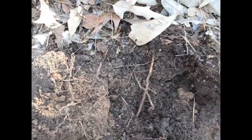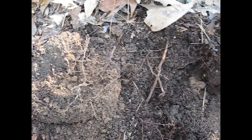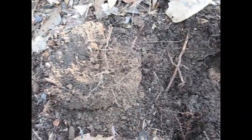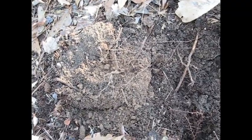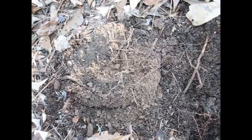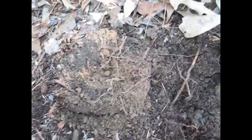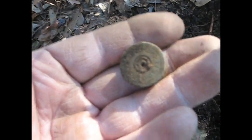I keep finding shotgun shells and .22 shells, and that's about it. So that tells me that back before this was a park, people hunted here. But they kept a real tight grip on their money, because I'm not finding anything old except for those two clad quarters I found in that one hole at the beginning — and they weren't old, they're 2000-something. I guess that's going to have to be it for me.